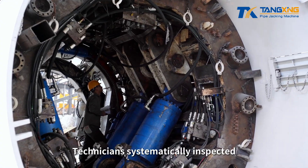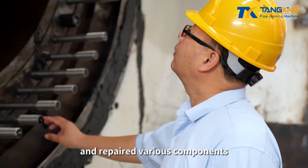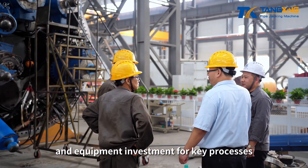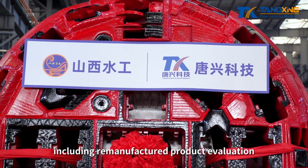Technicians systematically inspected, diagnosed, and repaired various components, and simultaneously conducted technical research and equipment investment for key processes, including remanufactured product evaluation.